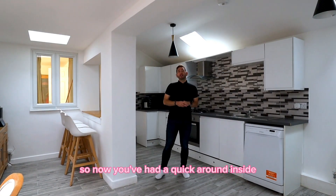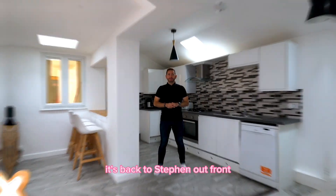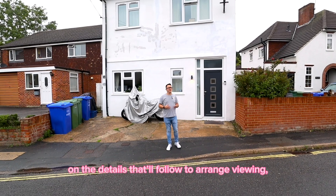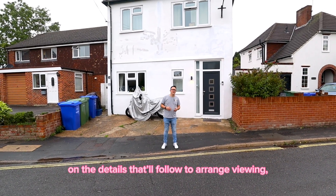Now you've had a quick look around inside, it's back to Stephen out the front. Now you've had a look inside this stunning maisonette — this could be your next home. Please get in contact on the details that follow to arrange a viewing. Thanks for watching.